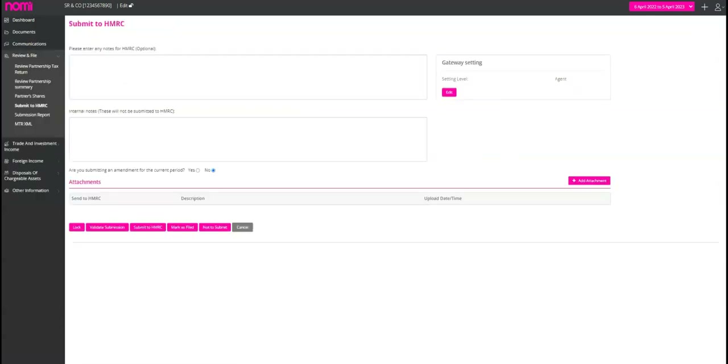After reviewing all the information, you are now ready to proceed with the submission. If you are an authorized agent, you can use your agent credentials to make the filing. On the submission screen, you will first need to lock the return and then validate the submission — this is essentially a test submission on HMRC's test server allowing you to check for any errors before actually submitting. In case of any errors, you can make the necessary amendments. Once everything looks good and the submission is approved, you can click the submit to HMRC button. This will submit the partnership tax return to HMRC and the status will change to filed. You can also file amended returns if needed, or if you have already made a submission from other software, you can internally submit by clicking on mark as filed.